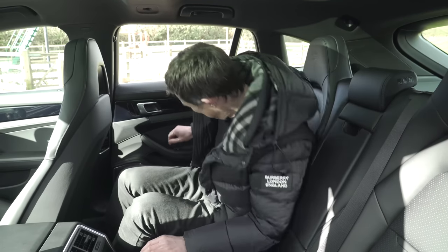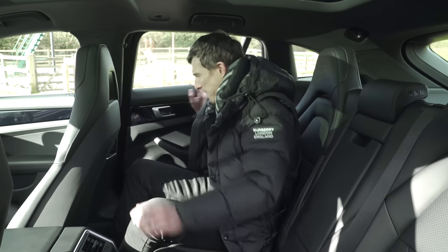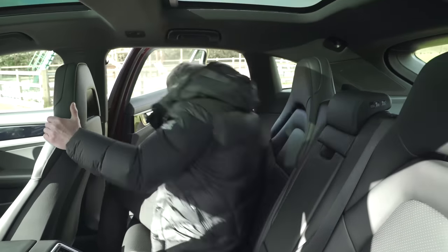On the flip side, the rear windows go all the way down, which you don't get that often these days. Anyway, let's check out the boot. It's an estate car — that's what it's all about.